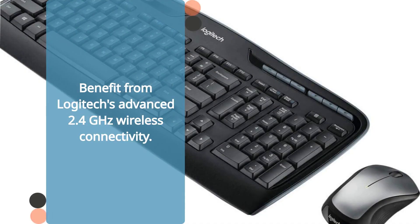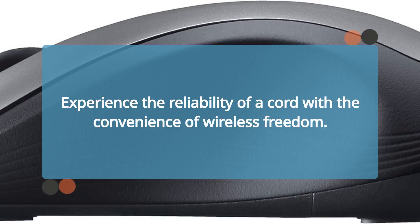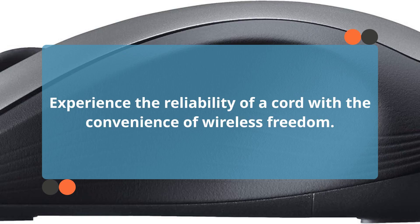Benefit from Logitech's advanced 2.4 GHz wireless connectivity. Enjoy fast data transmission with virtually no delays or dropouts. Experience the reliability of a cord with the convenience of wireless freedom.